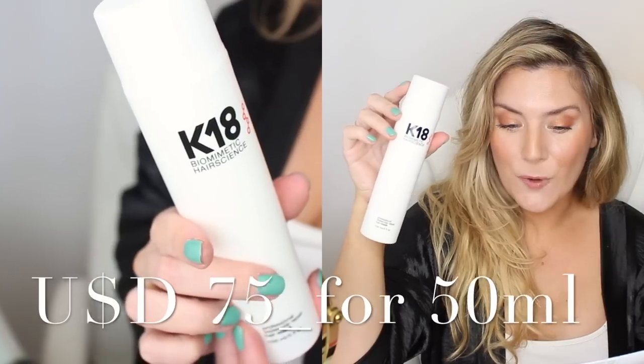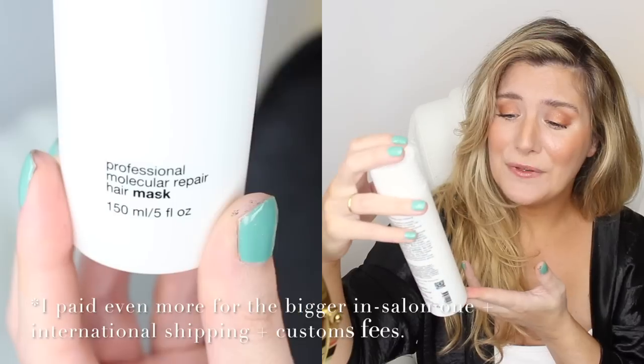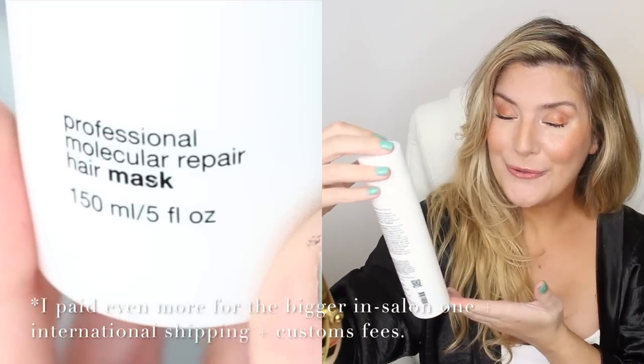By the way, I paid a small fortune for this product — just 450ml or five fluid ounces. That's a lot, so this better work. Let's jump right into it. I'm going to shampoo my hair — step one, check. I used my loyal silver shampoo; my hair was starting to look a little bit too gold.